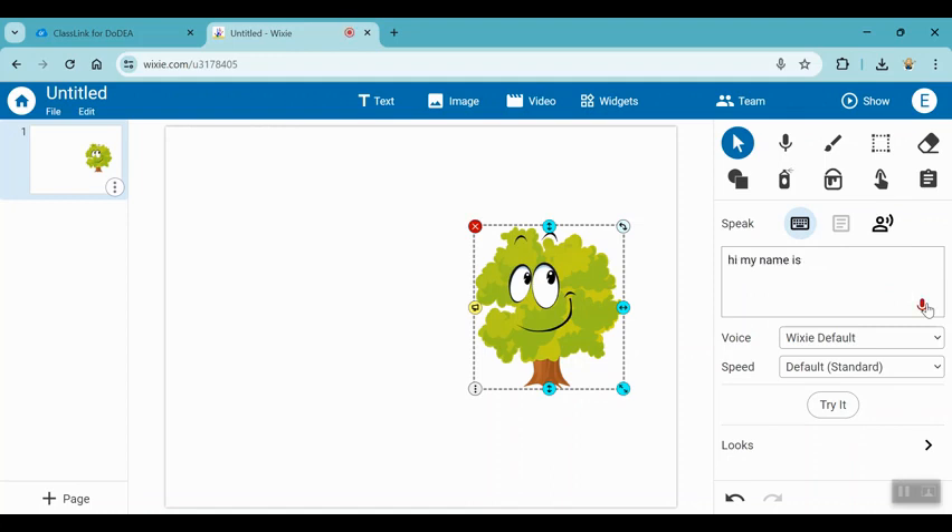I'll show you both. For example: 'Hi, my name is Tree. Let me tell you about my life cycle today.' If you type and use the speak with keyboard option, it will automate the voice — 'Hi, my name is Tree. Let me tell you about my life cycle today.' It sounds a little bit robotic.